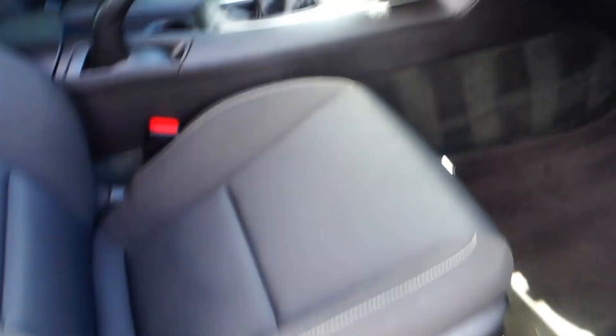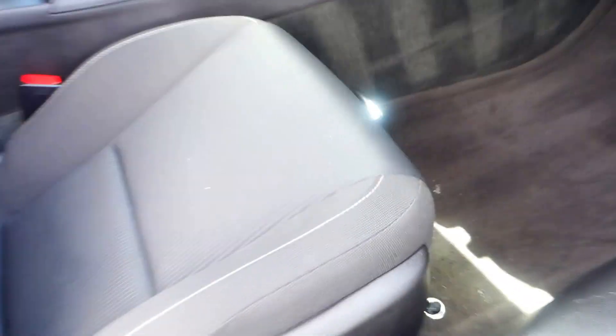Now I'll show you the whole exterior of the vehicle. As you can see, this is a Chevrolet Camaro RS with fog lights on the front, alloy wheels, and nice tinted windows. On the passenger side, you can move the back of the seat forward or back, and there's also a lever for sliding the seat forward or back. The trunk is very spacious.